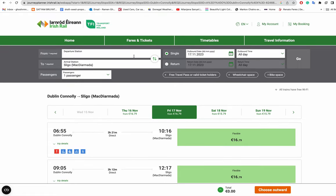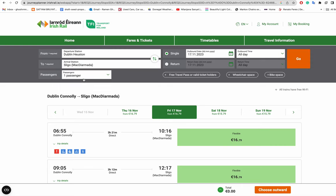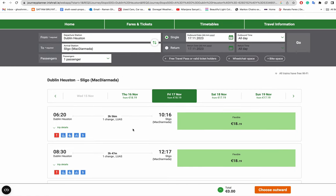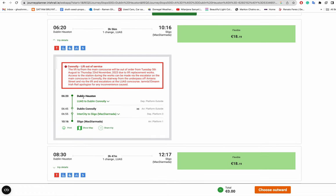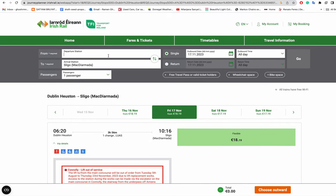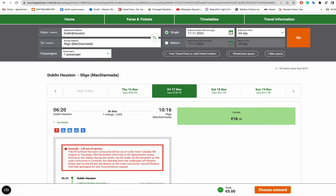If someone doesn't know which station to use and selects Dublin Heuston for Sligo, the website will again show 'one change' — you'd have to take the Luas from Heuston to Dublin Connolly, then take the train to Sligo. So whenever you see 'one change via Luas,' it means the train does not leave from the station you selected.